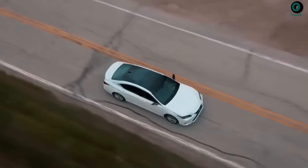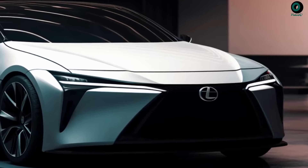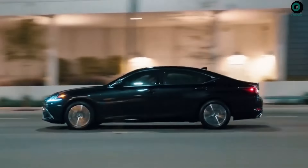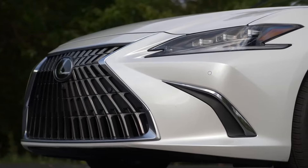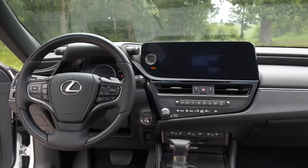The 2024 Lexus ES is a traditional luxury sedan that favors a smooth ride and quiet cabin over all-out performance. It also delivers exceptional mileage in hybrid form, making it one of the top choices in the class for those who don't prioritize sporty performance.